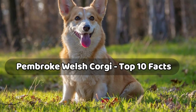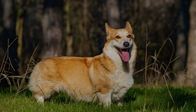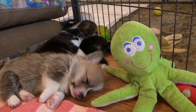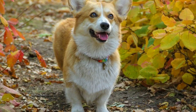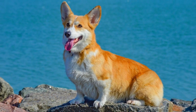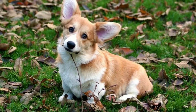Pembroke Welsh Corgi: Top 10 Facts. The Pembroke Welsh Corgi is a cattle herding dog that originated in Pembrokeshire, a Welsh county. The Welsh Corgi is one of two dog breeds — the other is the Cardigan Welsh Corgi, which is descended from a line of Northern Spitz-type dogs. In this video, you will learn the top 10 facts about the Pembroke Welsh Corgi so you can find out if this dog is best for you.